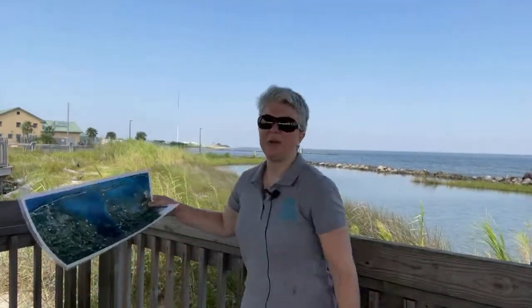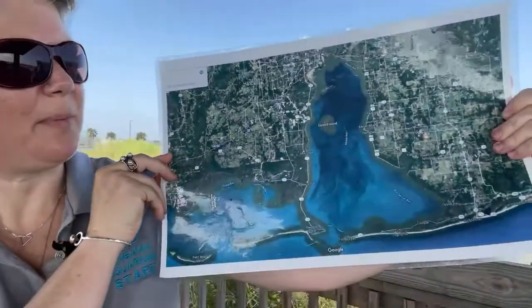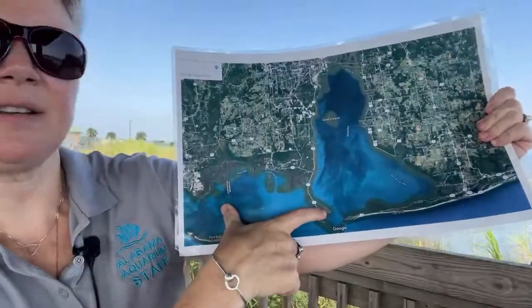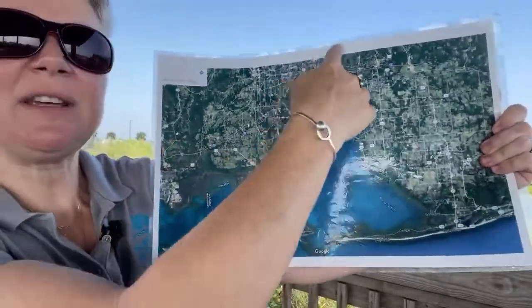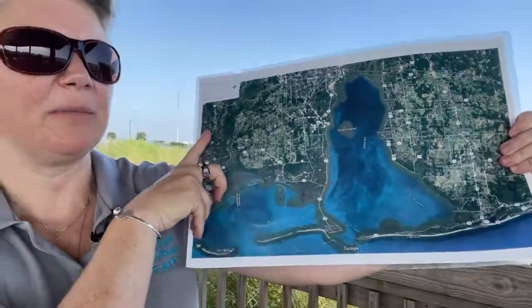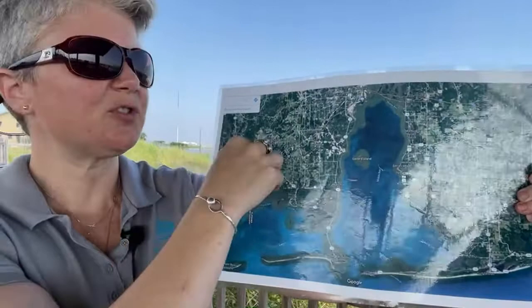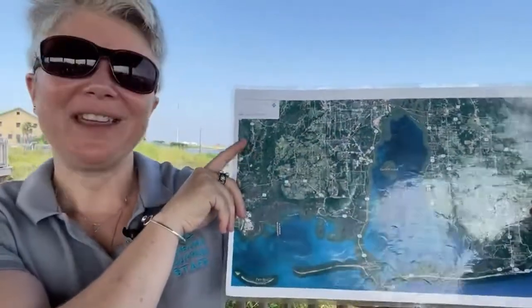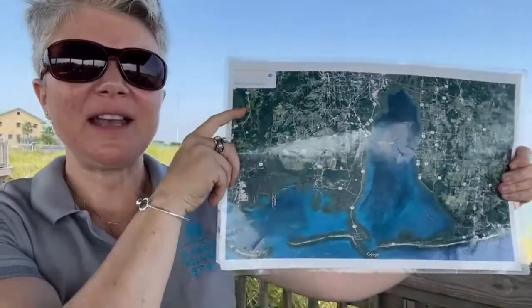Mobile Bay, which you can see behind me, is an estuary. An estuary is a place where fresh water and salt water meet and mix in a semi-enclosed basin. Here is Dauphin Island, the location of the Dauphin Island Sea Lab. You can see Mobile Bay with salt water from the Gulf of Mexico flowing in and fresh water from the rivers and streams of the Mobile Bay watershed flowing in. This place where they meet and mix is an estuary.